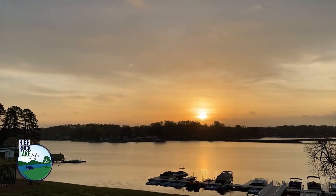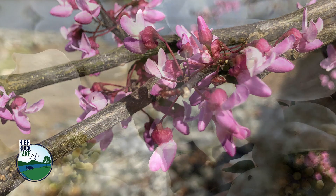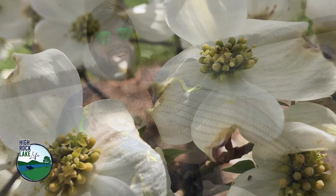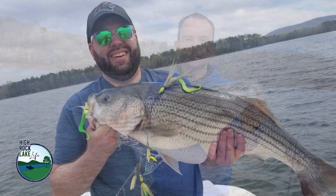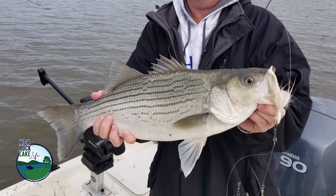If there is a time on High Rock Lake to catch your biggest striper ever, it's going to be about right now. It's not uncommon this time of year. We're catching a lot of mid-upper teen fish. A lot of folks are very shut-mouth about it because it's just the old school way out here in High Rock.